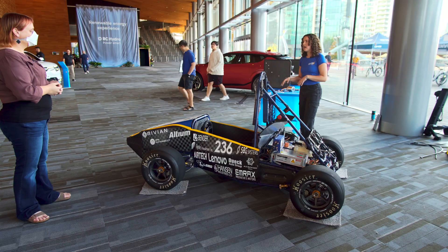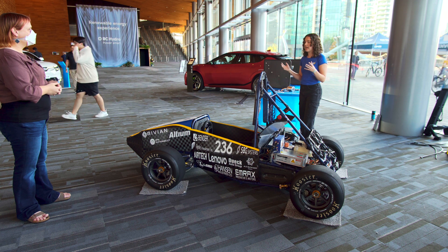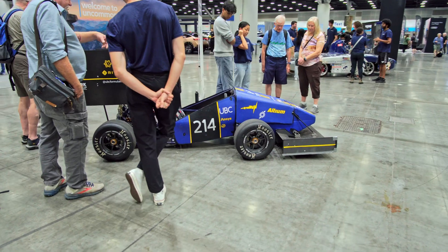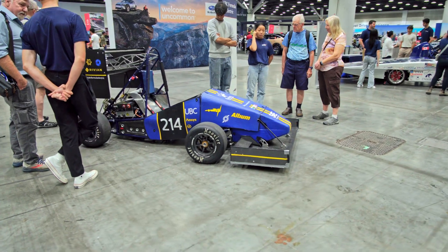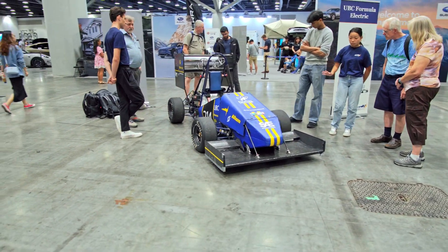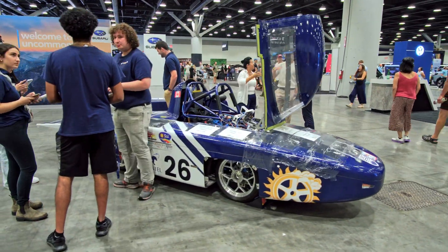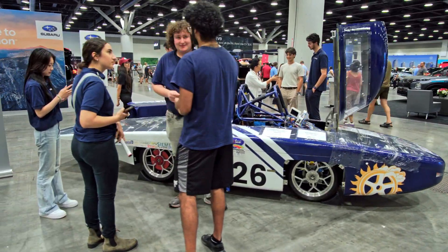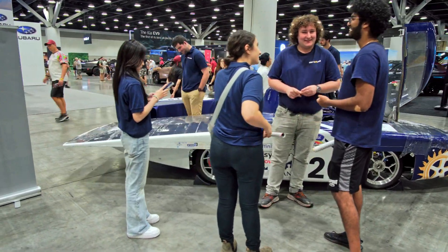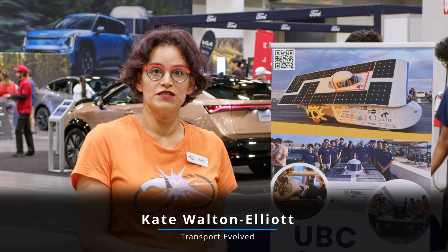We are here at Everything Electric, and if you watched our videos last year, you will remember that we had the good fortune to have a really long chat with the team from UBC, who do this awesome vehicle just here for Formula SAE. This year we are joined by both the solar team and the UBC electric team, and we're going to have a chat with both of them — a little bit about what they've done in the past year, and then more about what the solar team are doing.